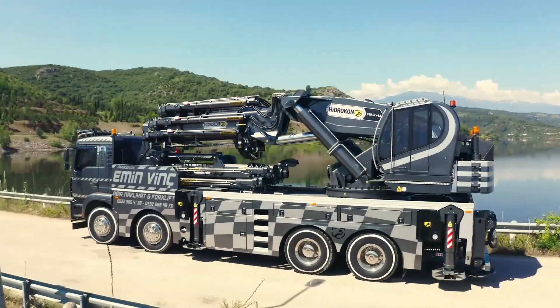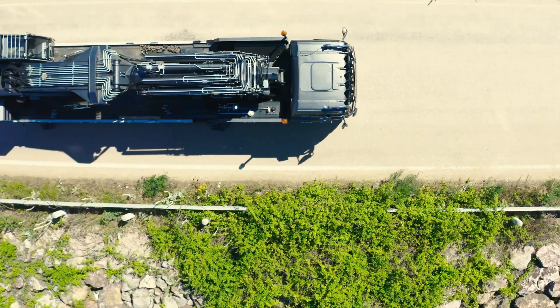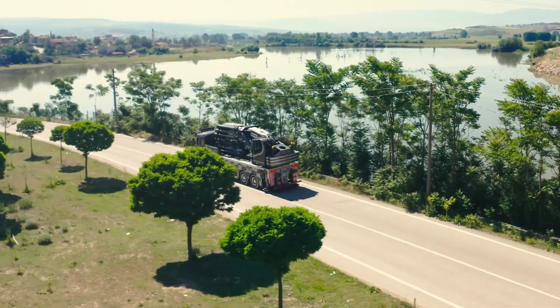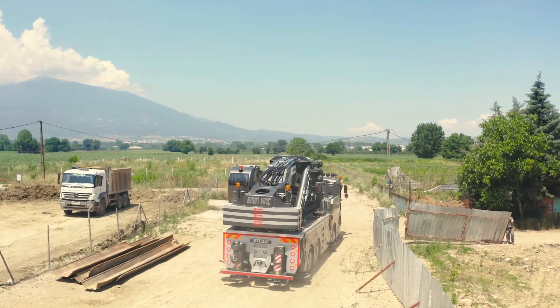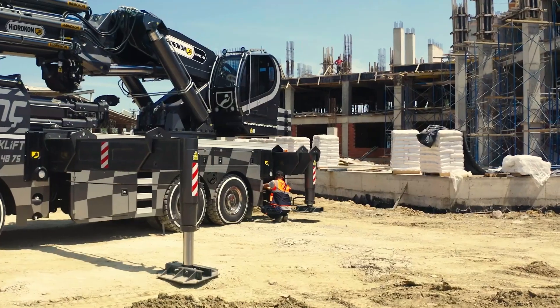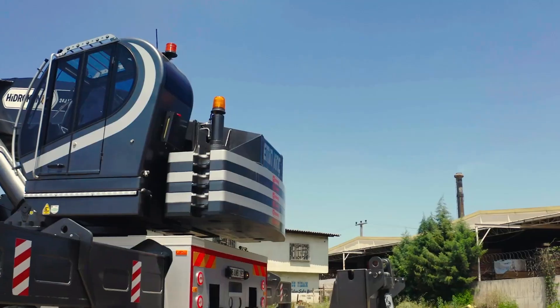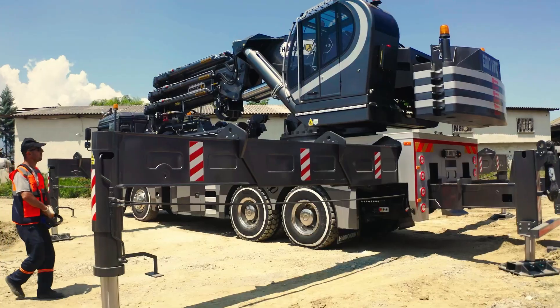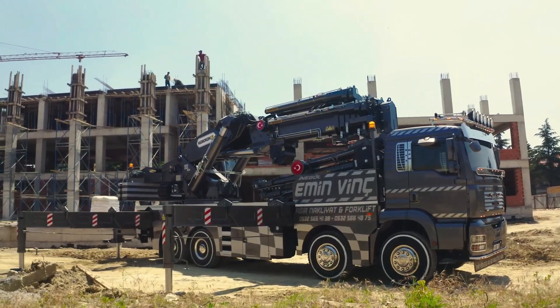The HK240 L7 Plus L6 features a modular design and advanced control systems, allowing for precise and efficient operation in even the most demanding environments. This remarkable crane is a testament to Hydrocon's dedication to delivering cutting-edge solutions that enhance productivity and safety in the construction industry.